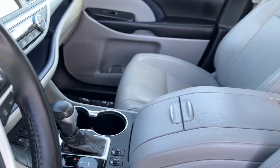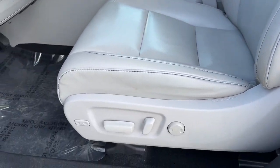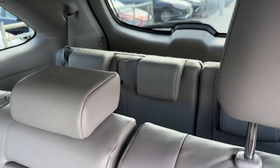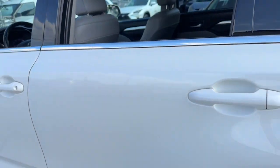The following are some of this vehicle's highlighted options: navigation system, keyless entry, sun moonroof, power passenger seat, heated mirrors, power liftgate, fog lamps, satellite radio, electronic stability control, and steering wheel audio controls.